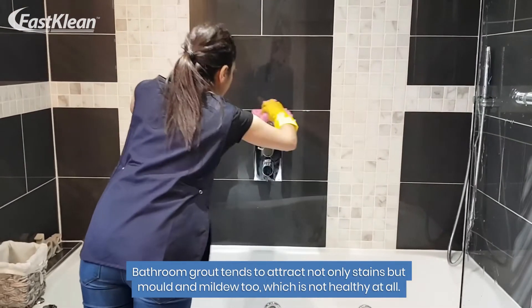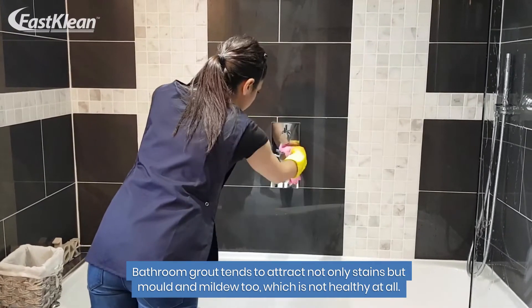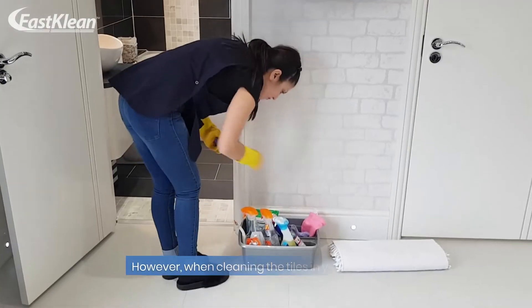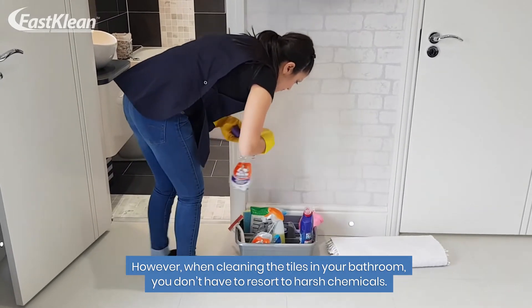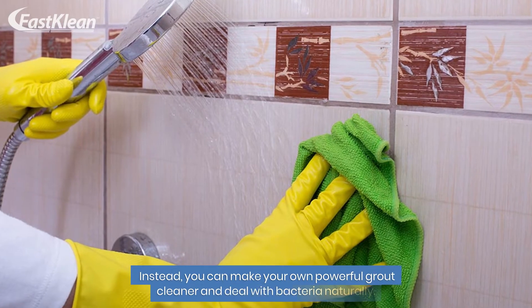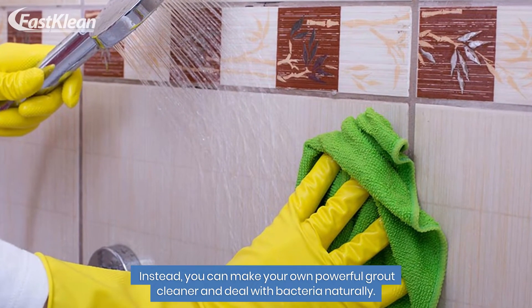Bathroom grout tends to attract not only stains but mold and mildew too, which is not healthy at all. However, when cleaning the tiles in your bathroom, you don't have to resort to harsh chemicals. Instead, you can make your own powerful grout cleaner and deal with bacteria naturally.